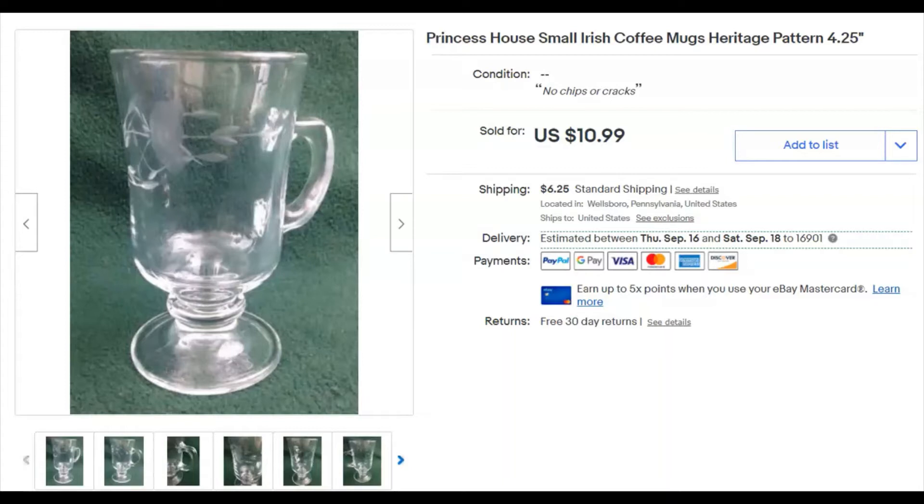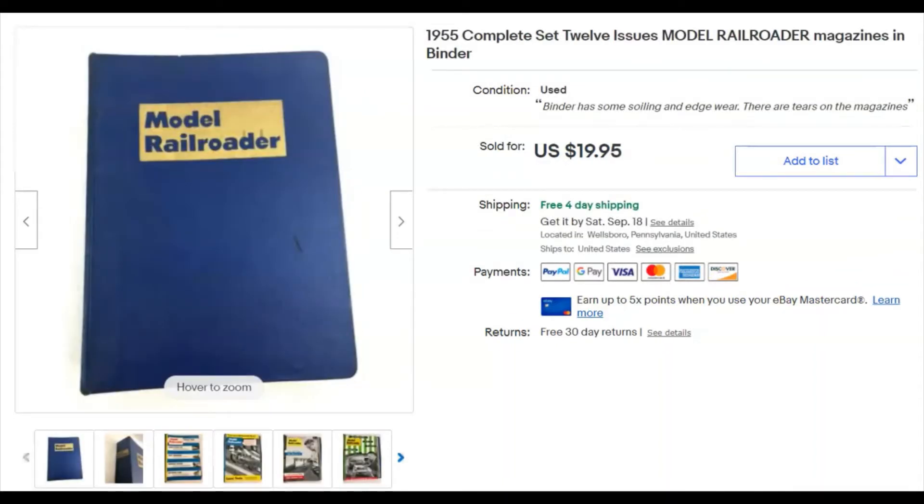Next, a Princess House Heritage Irish cream mug. I paid 79 cents for just the one. I listed it December 11, 2016 — keep that in mind, 2016 — and it sold five years later on August 16th for $10.99 plus shipping.